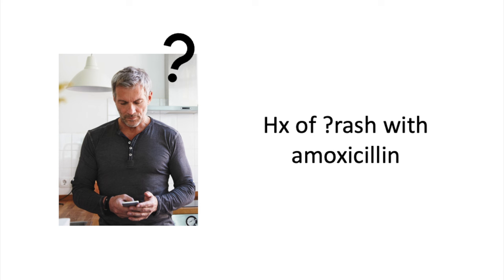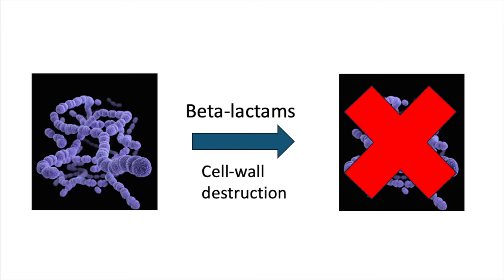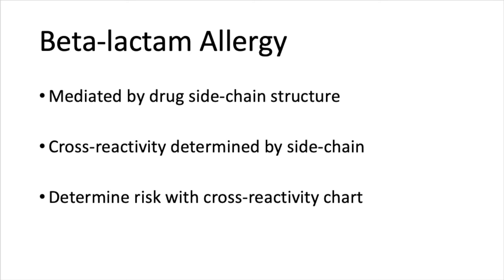Before we dive into penicillin allergy, we should also understand a bit about allergy cross-reactivity. Penicillins are beta-lactam antibiotics, a class of antibiotics which also includes cephalosporins, monobactams, and carbapenems. All of the beta-lactams work in the same way — they kill bacteria by blocking an enzyme that essentially helps build the cell wall. Allergy to beta-lactams is usually mediated by the drug's side chain structure, not the core beta-lactam ring. So risk of cross-reactivity is determined by the side chain, and risk can be evaluated in practice by referencing a cross-reactivity chart, which are found easily online. Most cephalosporins are at an extremely low risk of cross-reactivity in penicillin allergy, due to different side chain structures. That's really all you need to know about the pathophysiology of allergy cross-reactivity when you're prescribing beta-lactams.